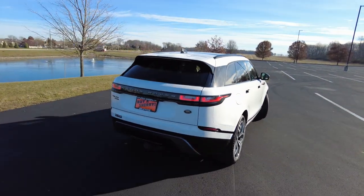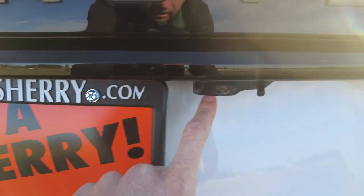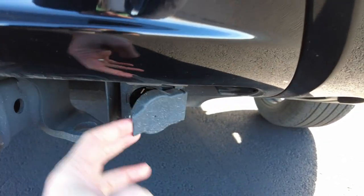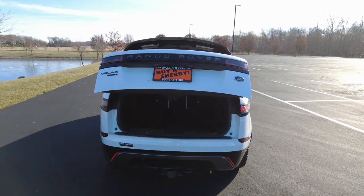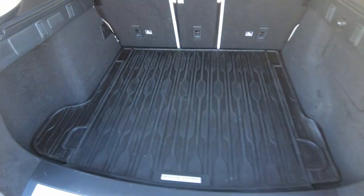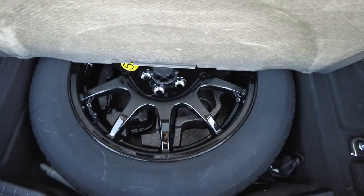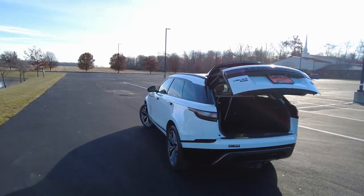Coming around to the back, we do have some badging here — your Velar badging and P250, that's your horsepower. It does have a backup camera, backup sensors, and a rear tow hitch. Already got your wiring for 7-pin wiring. We'll go ahead and lift this up with the keyless entry — that's another function on that fob. First thing I notice is how tall it opens up; being six foot tall, I hate vehicles that don't open enough. The cargo space is very ample — a lot of space without folding down the rear seat, which you surely can. There are little hooks for groceries. A spare tire is underneath here, and they use a nice wheel on it — well, just a cheap steel wheel.